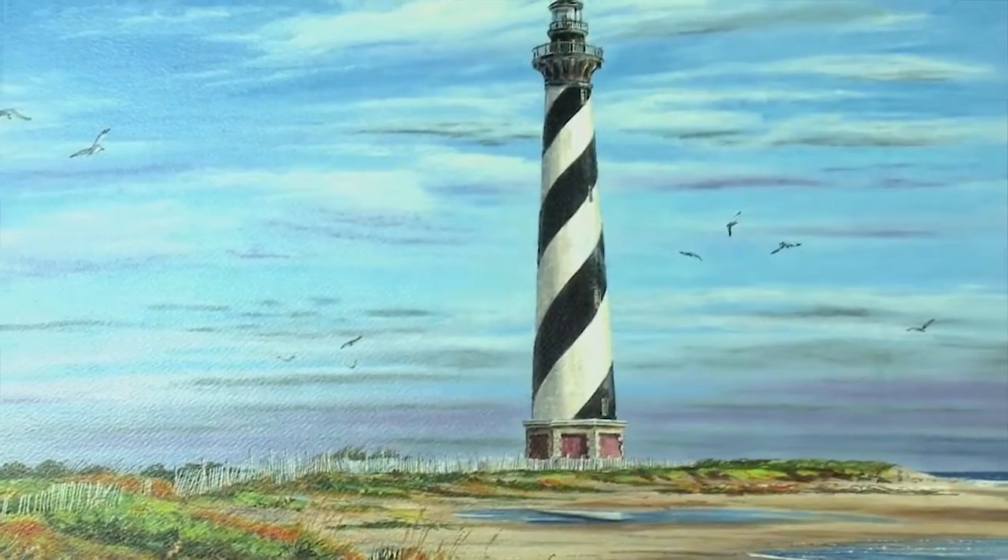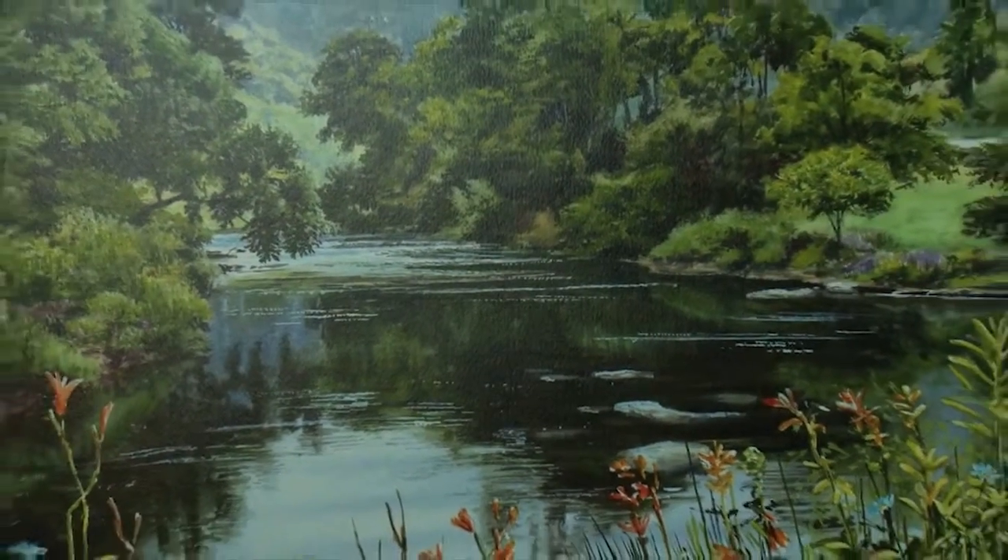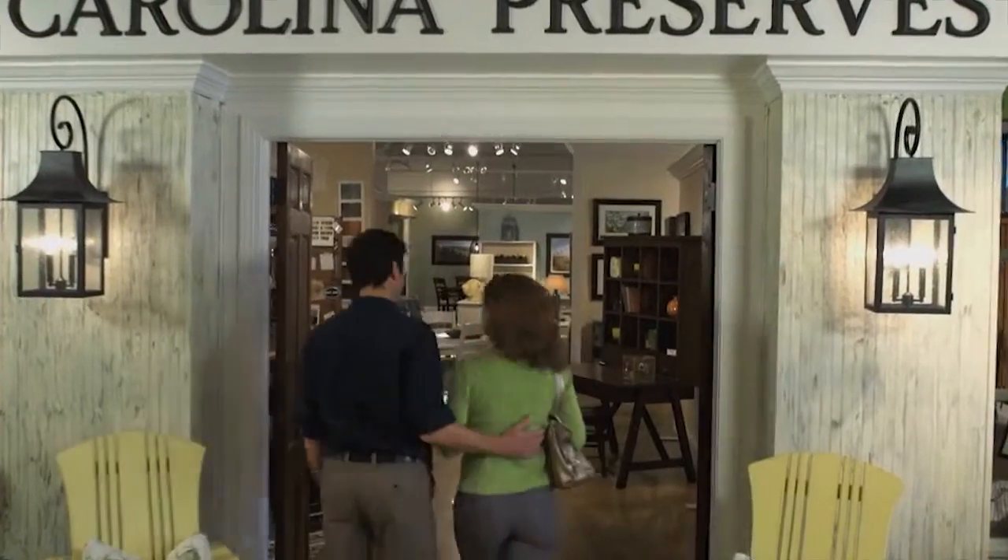Hi, I'm Bill Mangum, and I've been painting extraordinary scenes of North Carolina for over 35 years. These paintings are cherished in both private and public collections across the country. Now, Klausner Home Furnishings has taken my life's work to create an inspiring new lifestyle collection called Carolina Preserves.